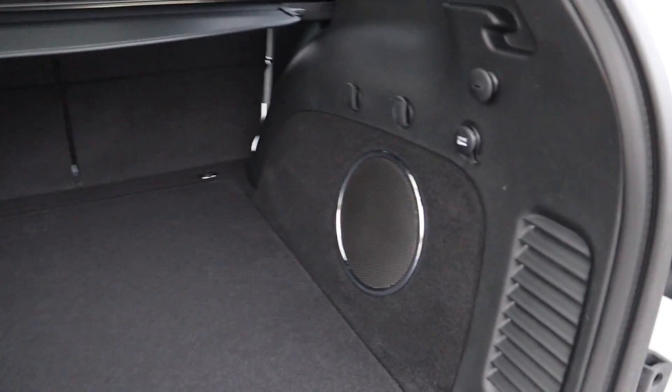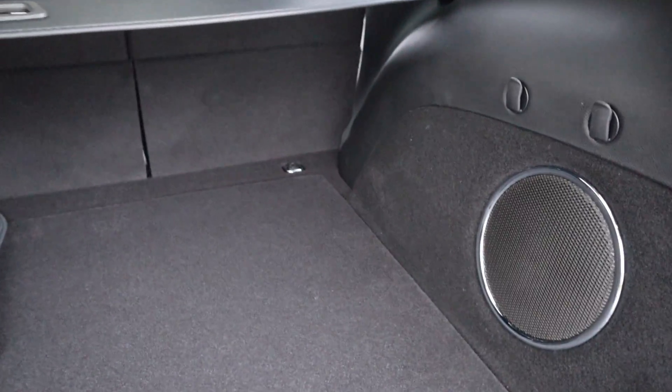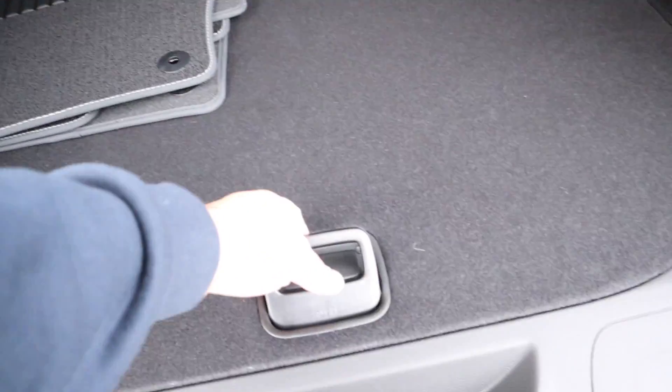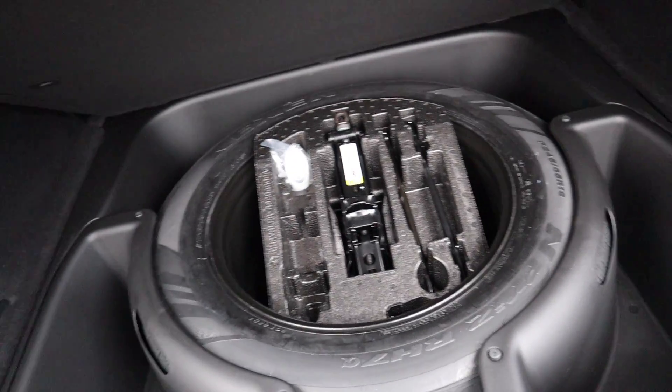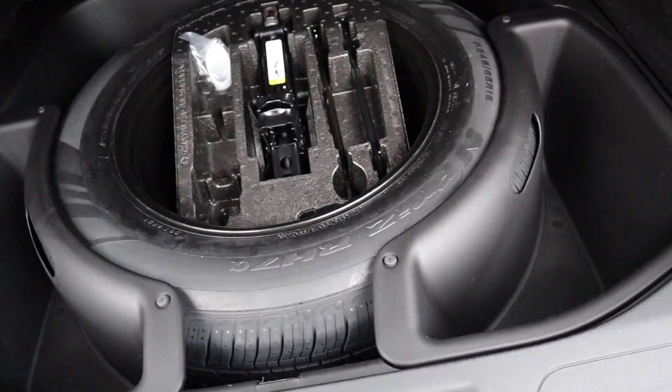There's a shot of that roof. It has the premium sound with a subwoofer in the back — I think it's nine speakers total. It has a full size spare, and there's some storage on each side.